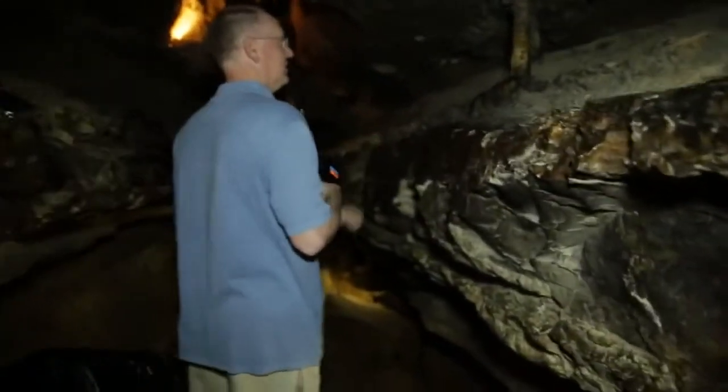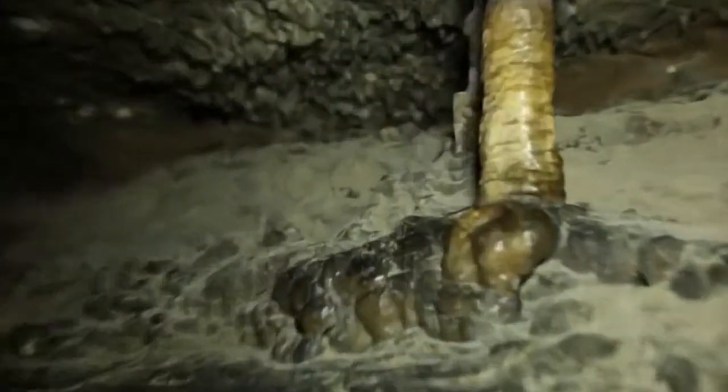Sometimes stalactites and stalagmites grow together and those are called columns. That's a very small one — we'll see a great big one later, about halfway through.